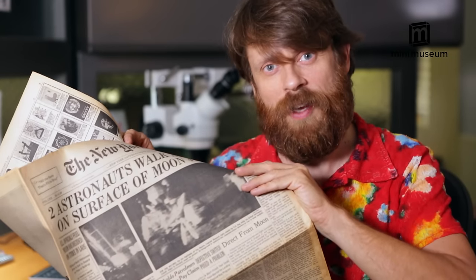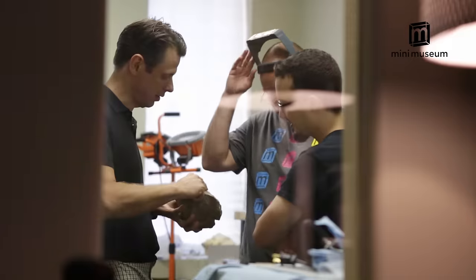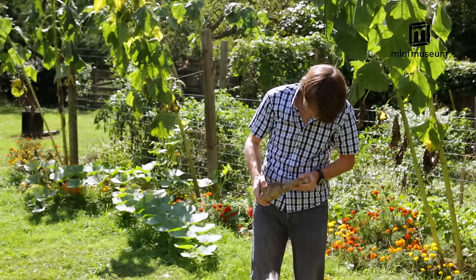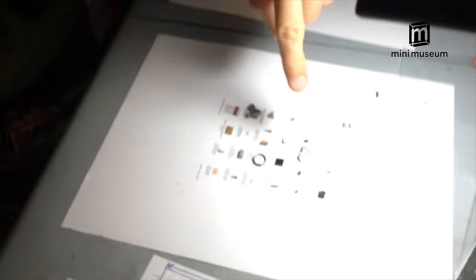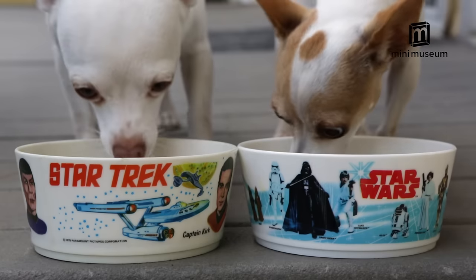Hello everyone! My name is Hans Fex and I'm the creator of the Mini Museum. I want to take a moment to thank everyone who backed the first edition of the Mini Museum. It's with your support that you've made this journey possible. I'm so excited to share the next edition with all of you.